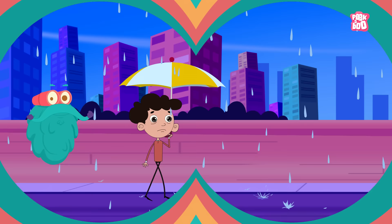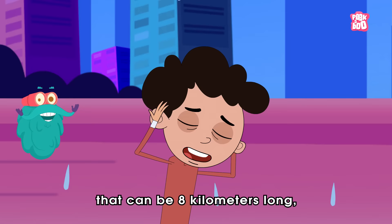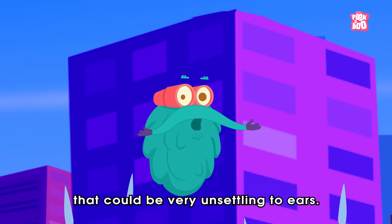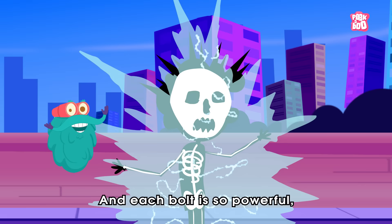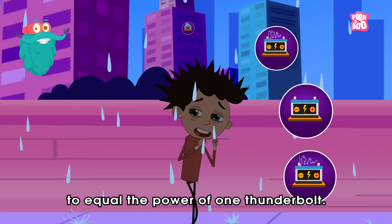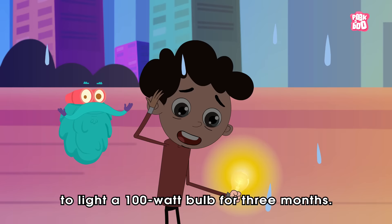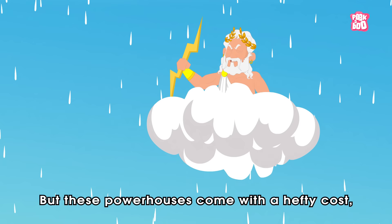Zoom in! Lightning is a huge electrical spark that can be 8 kilometers long, followed by an earth-shattering big boom noise that could be very unsettling to the ears. And each bolt is so powerful that it would take up to 80 million car batteries to equal the power of one thunderbolt.